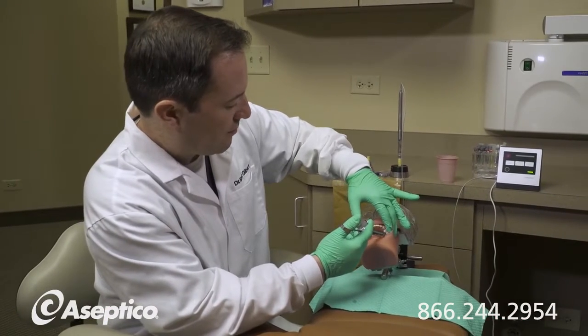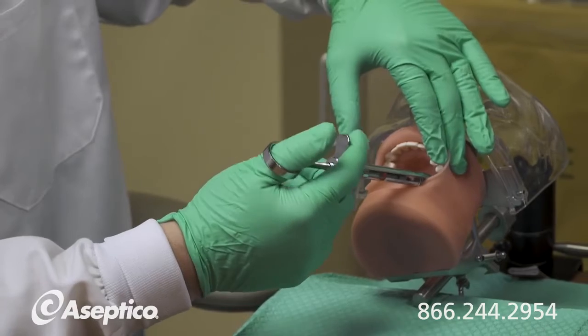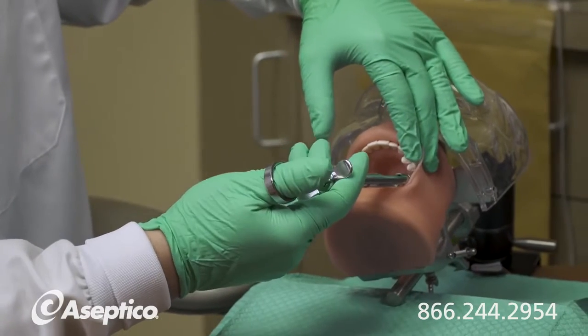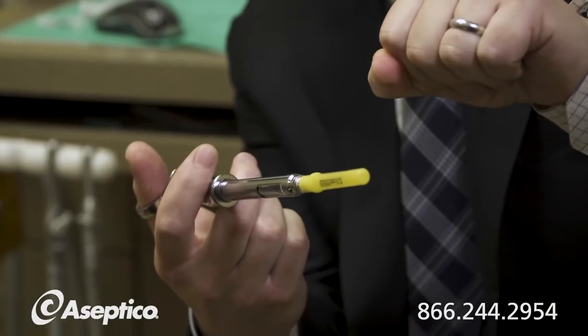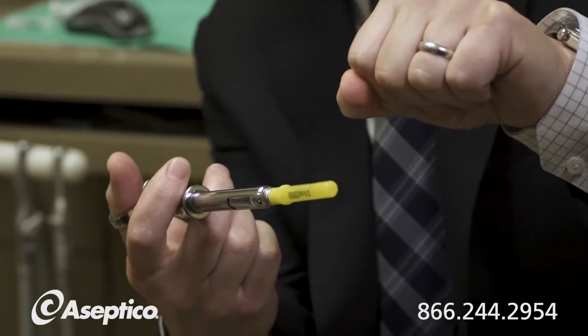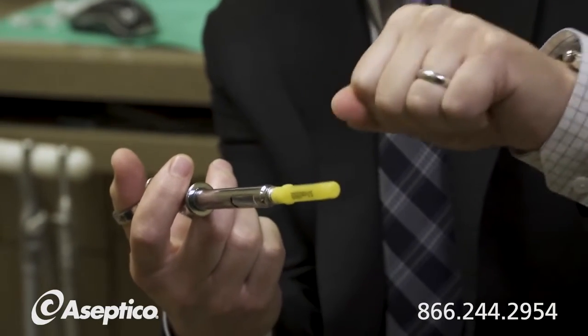And now I have to also, with my forearm tensed, push this solution through with my thumb, which I would really identify as the biggest pain point in my entire procedure. Pushing this through with my thumb, I'm going to be more erratic, and the rate is probably going to get faster the longer I'm sitting in this position.